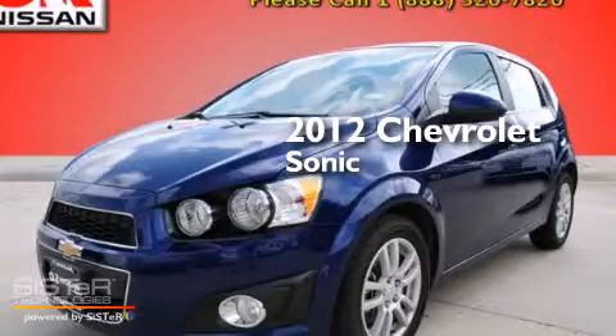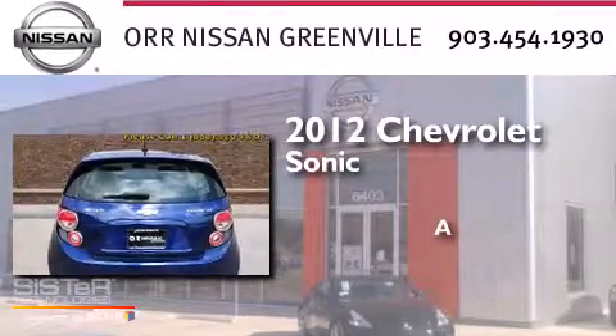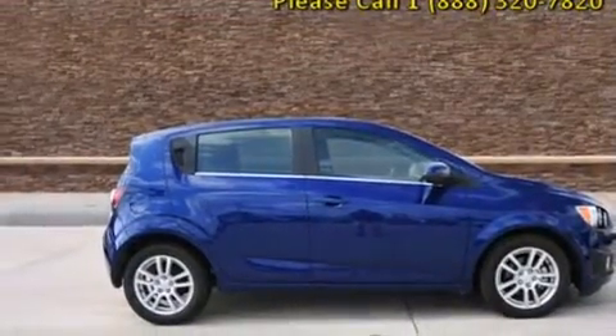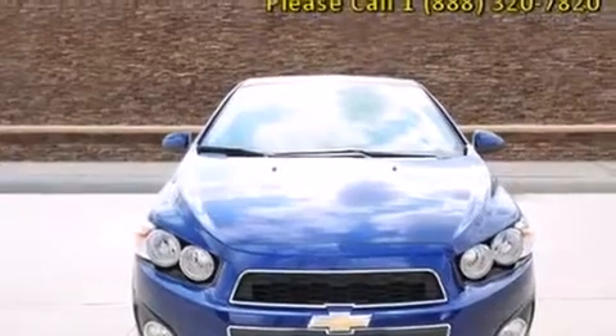This is a 2012 Chevrolet Sonic. Features include commercial-free satellite radio, a low-tire pressure indicator, aluminum wheels, and an equalizer.